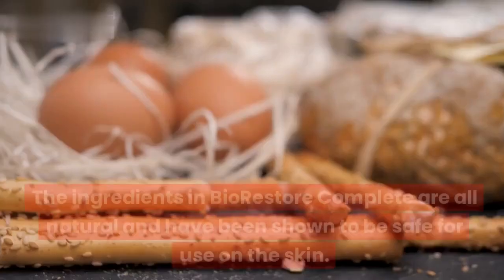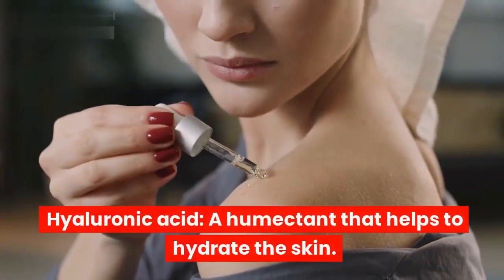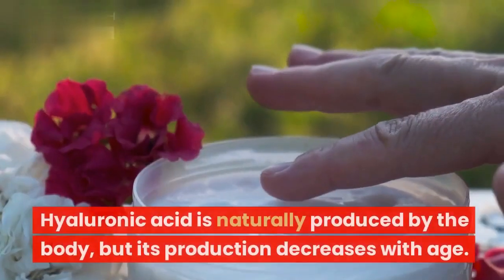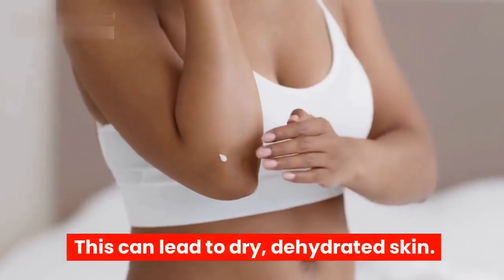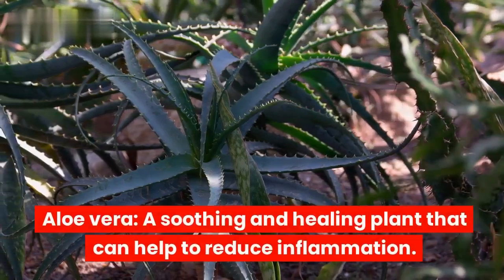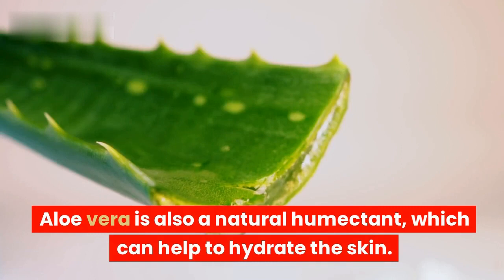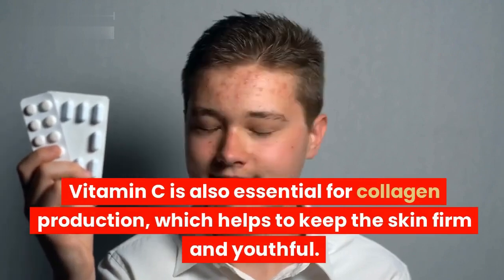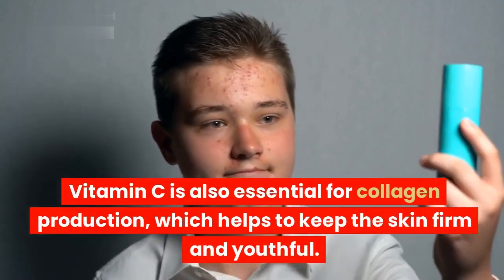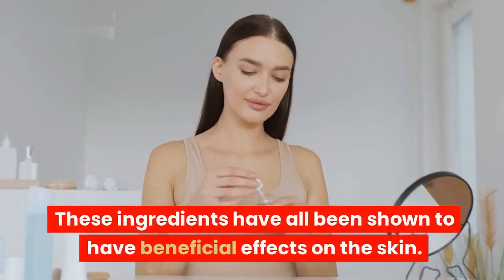Ingredients in BioRestore Complete. The ingredients in BioRestore Complete are all natural and have been shown to be safe for use on the skin. Hyaluronic acid is a humectant that helps to hydrate the skin; it is naturally produced by the body, but its production decreases with age, which can lead to dry, dehydrated skin. Aloe vera is a soothing and healing plant that can help to reduce inflammation and is also a natural humectant. Vitamin C is an antioxidant that helps to protect the skin from damage and is also essential for collagen production, which helps to keep the skin firm and youthful. The serum also contains other natural ingredients such as witch hazel, horsetail extract, and sage, which have all been shown to have beneficial effects on the skin.